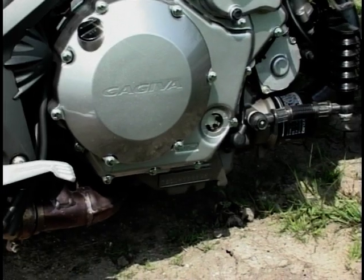See down there? It says Cagiva — well, I don't believe it. That's just a bit of badge engineering. It's all Suzuki in there.